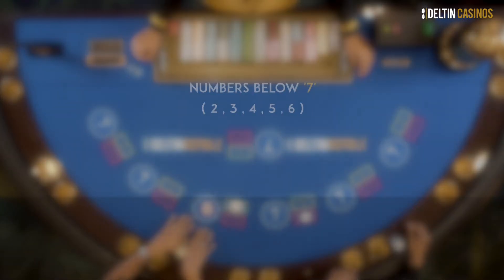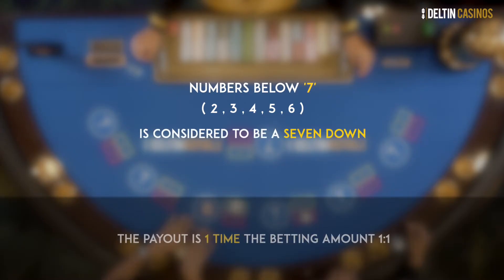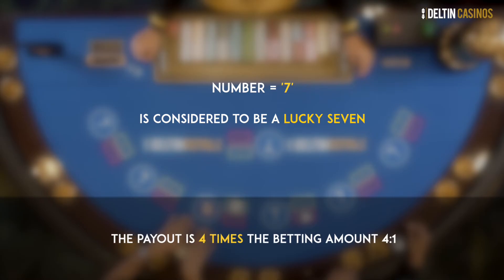Numbers below 7 — that is 2, 3, 4, 5, 6 — is considered to be a 7 down. If the player wins this bet, the payout is one time his betting amount, that is 1 is to 1. For number equals 7, it is considered to be a lucky 7. The payout over here is 4 is to 1.